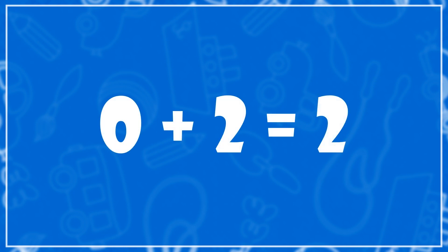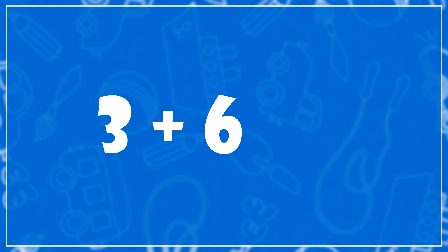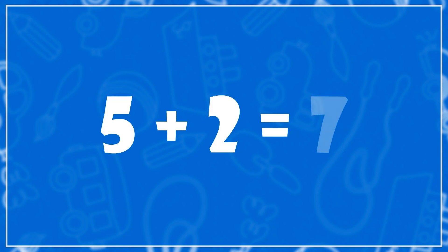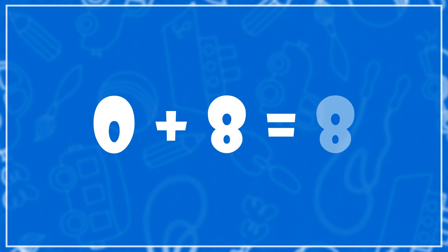Zero plus two is equal to two. Three plus four is equal to seven. Three plus six is nine. Five plus two is seven. Three plus three is six. Zero plus eight is eight.